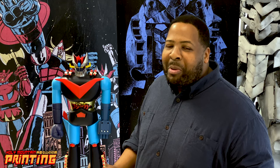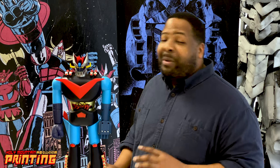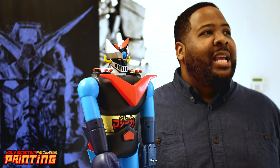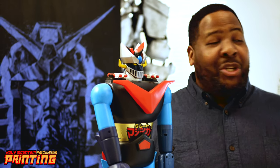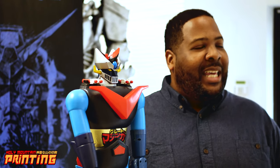My mom worked for a guy in the import-export business — maybe he gave her the hookup. Funny story: one of my fondest memories as a kid was asking my mom for Transformers for Christmas, and she didn't know what the hell Transformers were, so I had to sit her down in front of the television and show her an episode. She was basically like, 'Oh okay, robots that turn into stuff, I get it.'